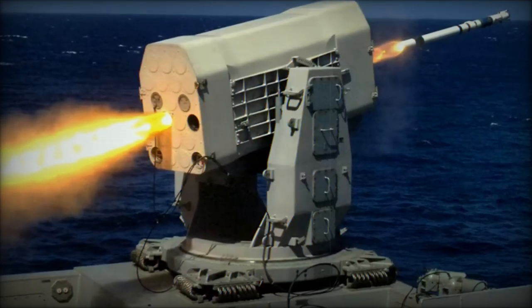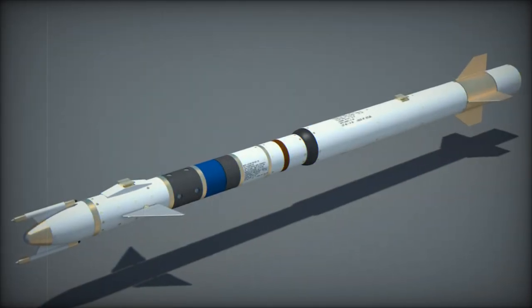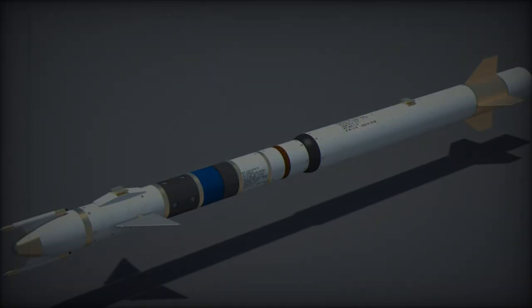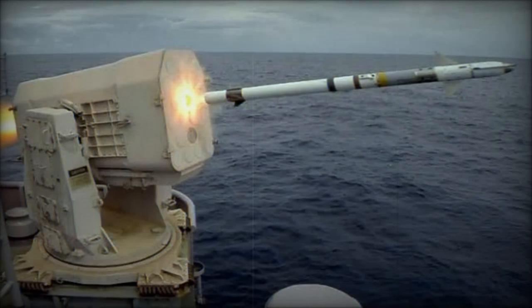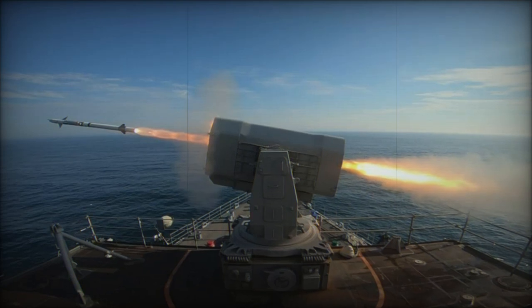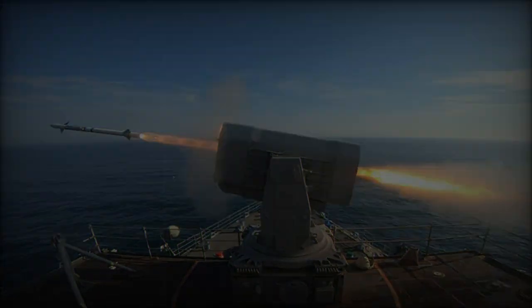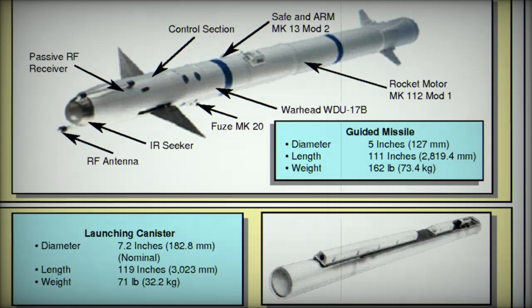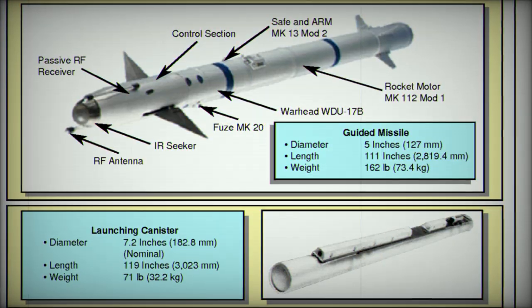The potential sale of RAM Block 2B missiles to Japan represents a significant upgrade to the nation's maritime defense capabilities. With enhanced missile guidance, speed, and coordination features, the RAM Block 2B provides an essential shield against the evolving missile threats posed by regional adversaries. The inclusion of an intermediate-level maintenance facility further strengthens Japan's ability to maintain readiness and operational efficiency in high-risk maritime environments. By integrating these advanced missile defense systems, Japan takes another crucial step in fortifying its multi-layer defense network, ensuring greater protection for its fleet and maritime territory in an increasingly volatile region.